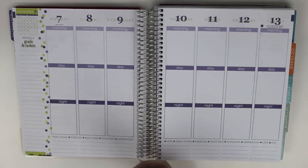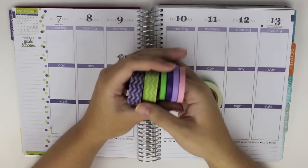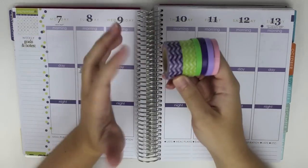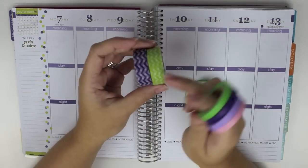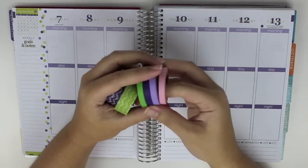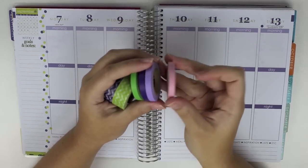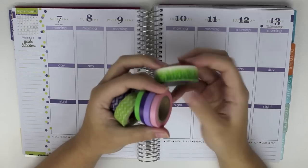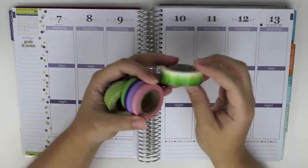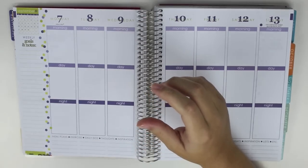I meant to show you guys the washi that I got. All of these are Recollections brand from Michaels. A bunch of you said you didn't really care for Recollections brand — I don't have a problem with it at all. I've got two chevron washi in purple and lime green, and then I have four skinny washi: green, which is not as lime as I'd like, two different purples, and a light pink. And then I want to see if I can incorporate this grass washi somewhere, because it is Labor Day week and I haven't yet used it.